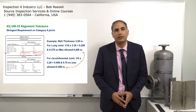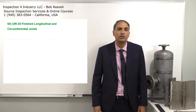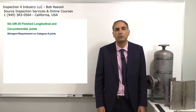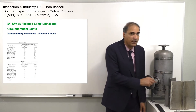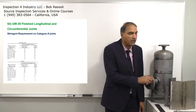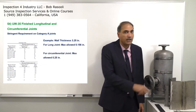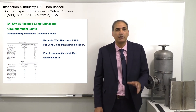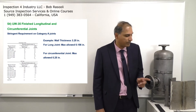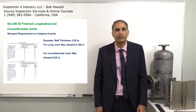The next topic is UW-35, which covers finished longitudinal and circumferential joints — a stringent requirement for Category A joints. It addresses maximum weld reinforcement, as excess reinforcement causes a stress concentration at the weld toe, which is not acceptable. UW-35 applies a more stringent requirement for Category A joints compared to Category B joints.